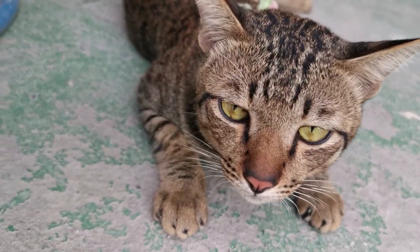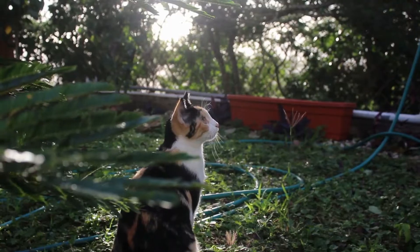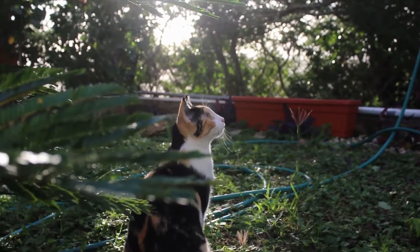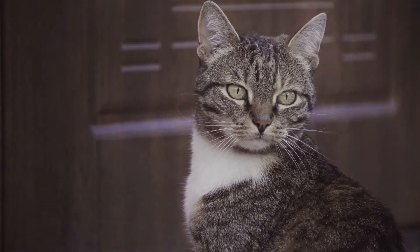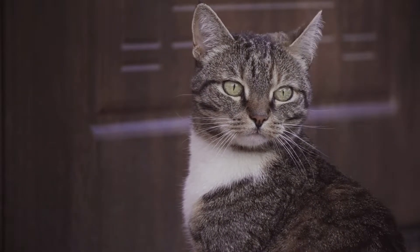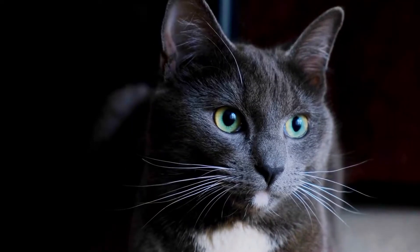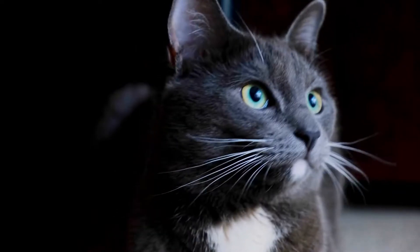Signs of a focused cat: Their pupils will be narrowed and their eyes will be open. Their whiskers and ears will be pointed forward, and their body will be turned towards the object of their interest. As they stalk, their body may be low to the ground with their rear legs coiled beneath them. Your cat's tail will be held out low behind them, showing focus.